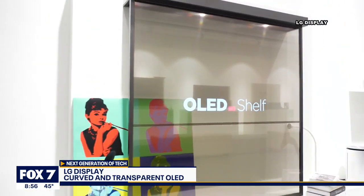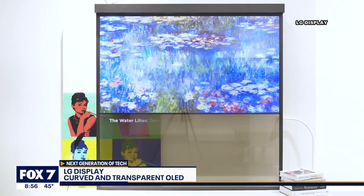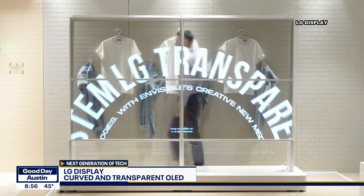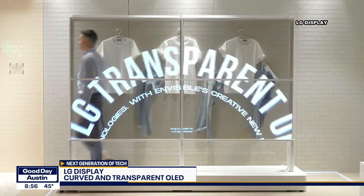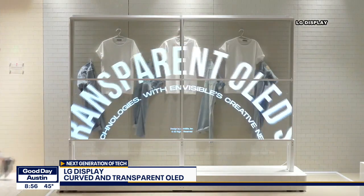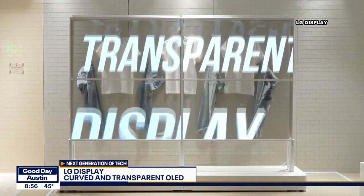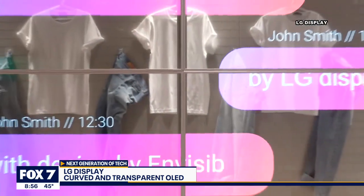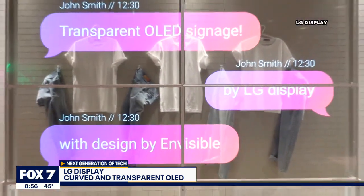I also want you to take a look at their transparent displays. This is the TV of the future — no more disguising those big bulky home displays. Soon they will be transparent. This is great not only for home use, but also for a retail setting where you can actually replace windows with these things and add an extra layer of information over whatever it is that you are advertising.